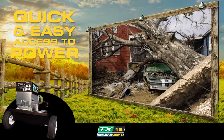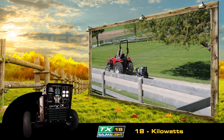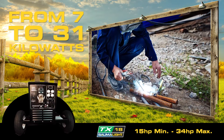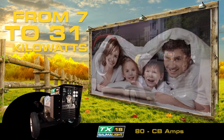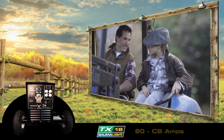TX series generators are suited to tractors from 10 to 50 horsepower. These rugged little units provide backup power from 7 to 31 kilowatts. All TX generators have double surge power to meet spike demands, like starting of motors. You won't need to worry about your family's comfort or safety.